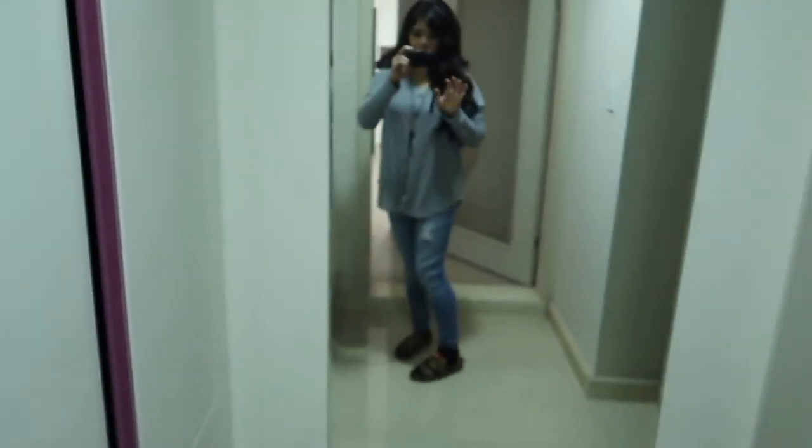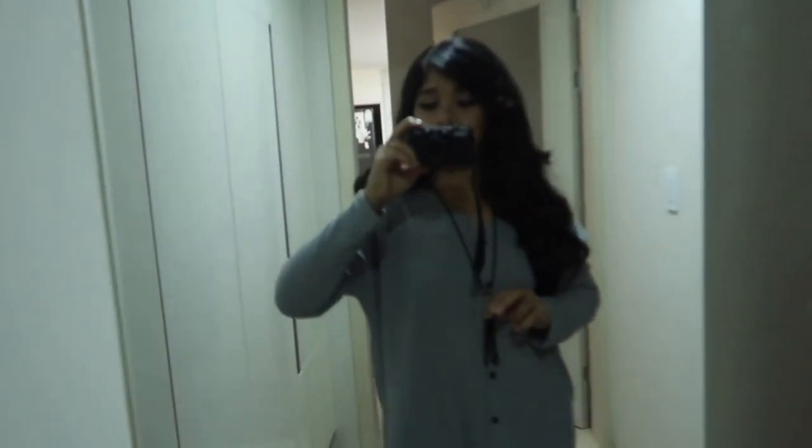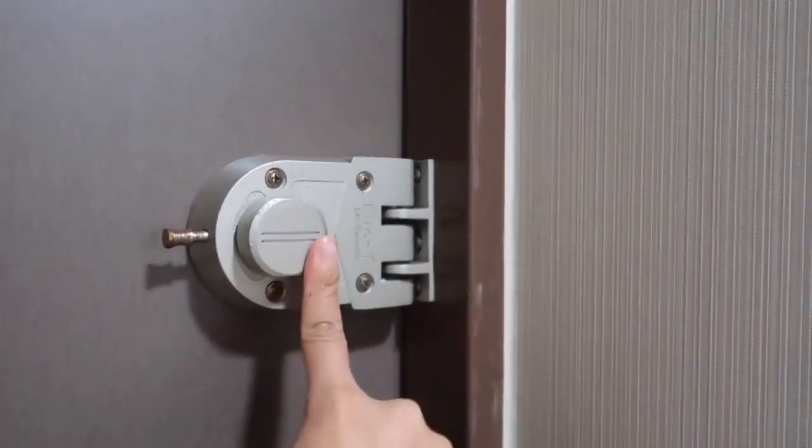So to get into these apartments you gotta put in a four-digit code and then pound sign. When you come into the apartment there's a full body mirror, and it's bolted — so there's extra security.